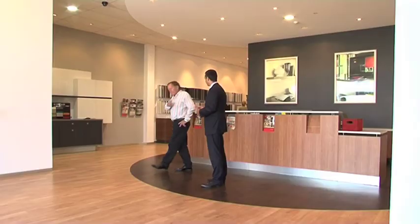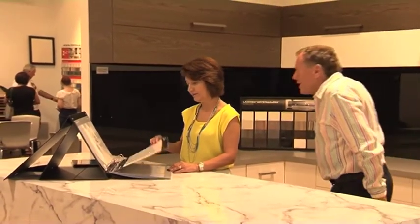I'd like to find out a bit more, so I'm off to see the Specifications Manager. Katarina, this is a fantastic showroom. Thank you.